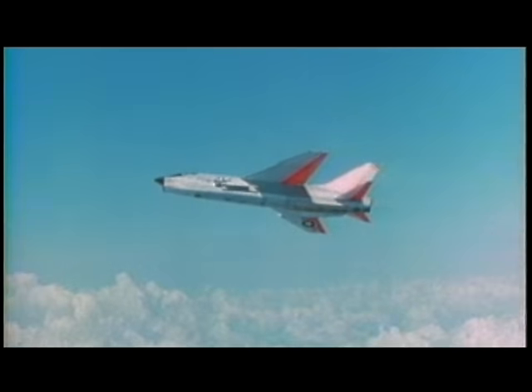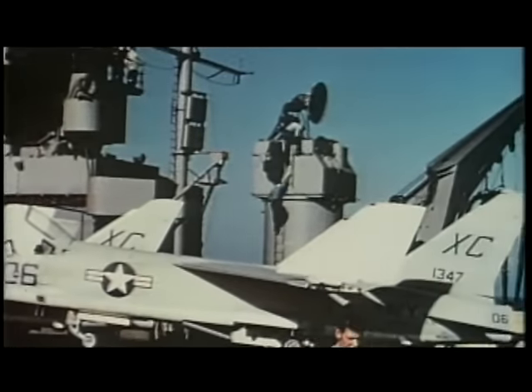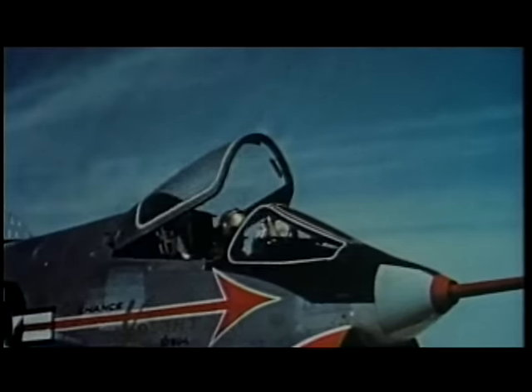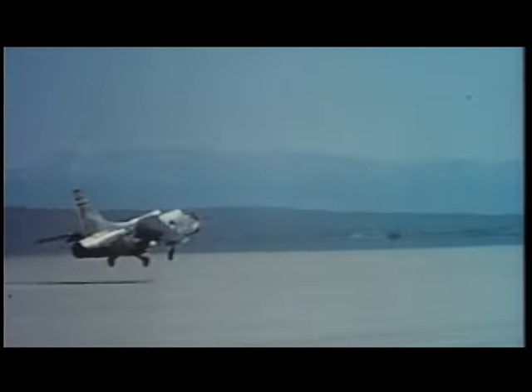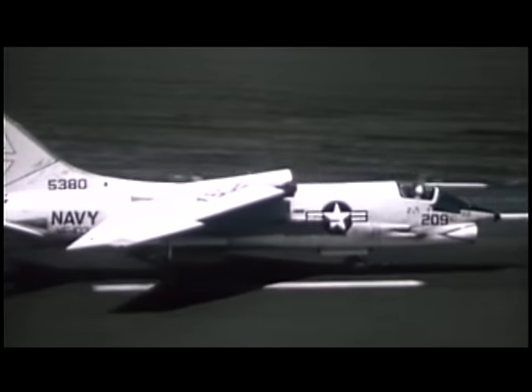The F-8 Crusader was designed by Vought in response to a U.S. Navy requirement for a carrier-based supersonic fighter. It became apparent in the early 1950s that the Navy needed this capability, as the Air Force was ahead with several supersonic airplanes. On March 25, 1955, the prototype Crusader first took flight and Mach 1 was exceeded. The single-seat fighter featured a variable-incidence wing that could be pivoted up seven degrees and acted as a speed brake to reduce landing speed. It was equipped with a push-button autopilot and a search and fire control radar system for enhanced all-weather operation.